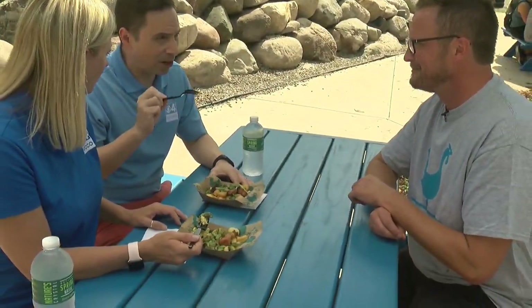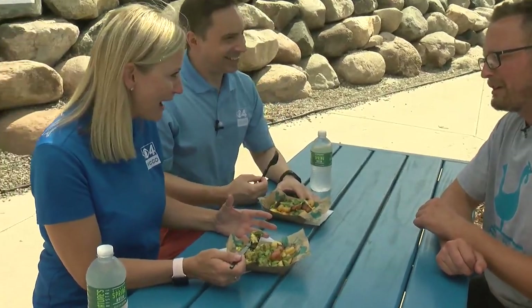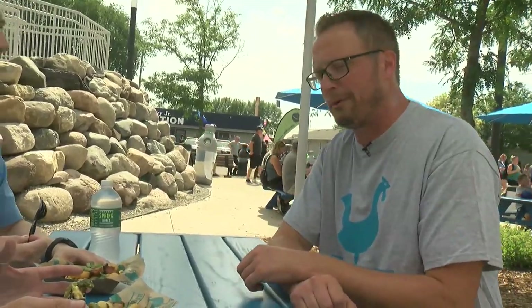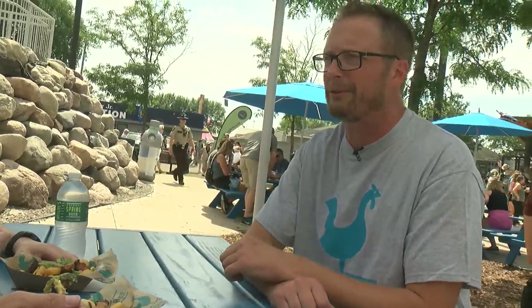If people happen to not be able to get out here for this at the Blue Barn, they can get this elsewhere too, right? They can go to any of five of our seven Blue Plate locations to check those out. It's a little bit different at our locations — we serve it on a plate, and the recipe is a little bit tweaked. We just dialed it a little bit differently for the state fair.